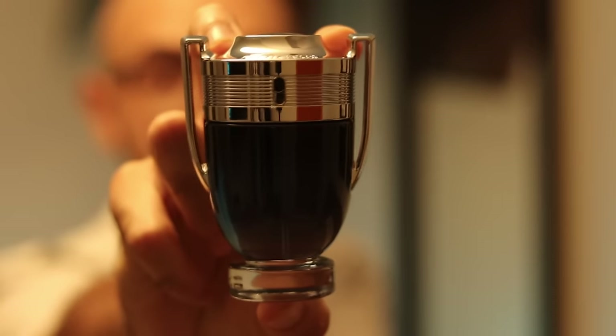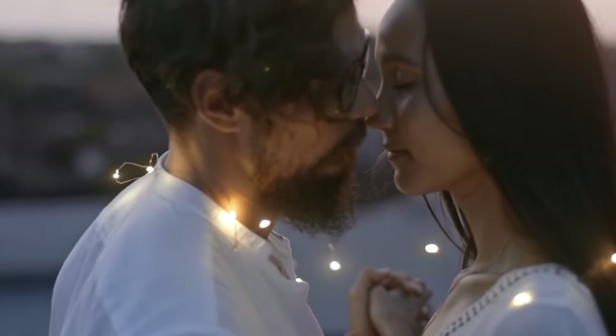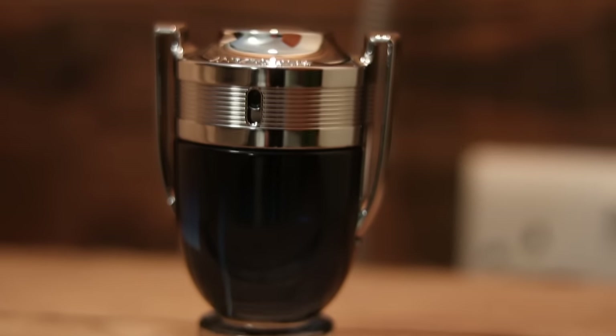Paco Rabanne's Invictus Legend. This is the bubblegum Invictus DNA mixed with salty notes as well as amber, making this overall a sweet summertime fragrance, which is very useful. I find this is a fantastic fragrance to wear on dates or out clubbing. It gets about eight hours with a moderate amount of projection. It is very much a head-turner sort of DNA, and I think it's one of the better flankers out there. The opening I'm not a big fan of, but overall I really like this fragrance.